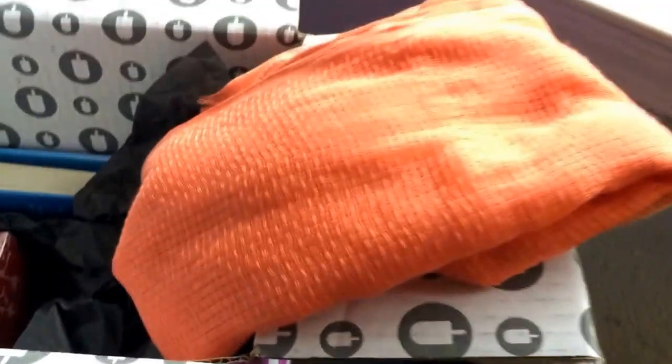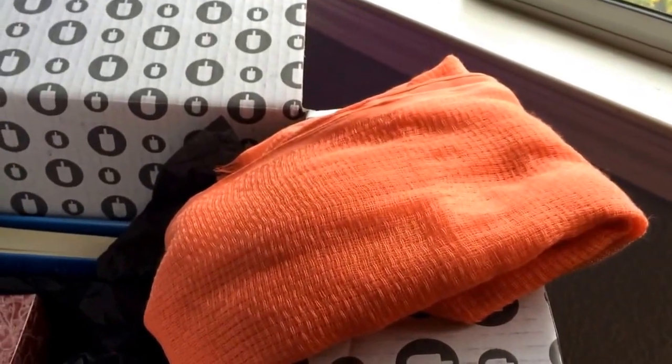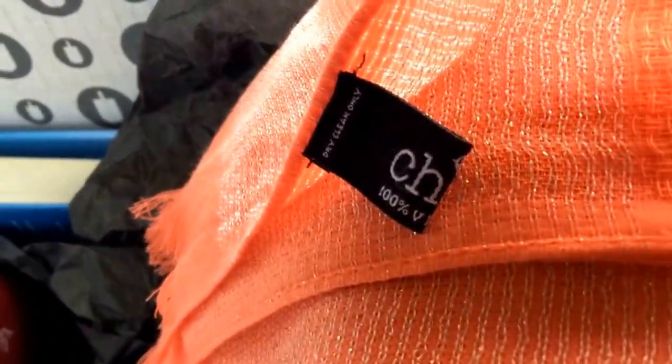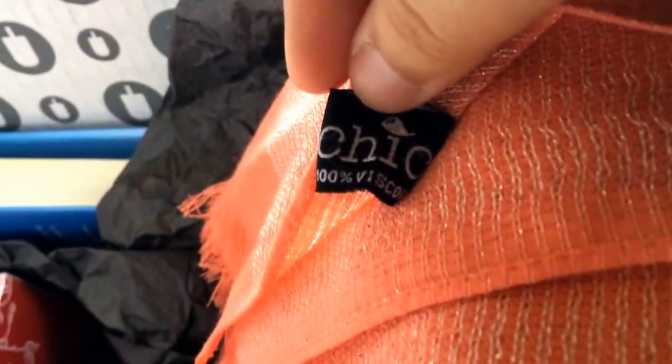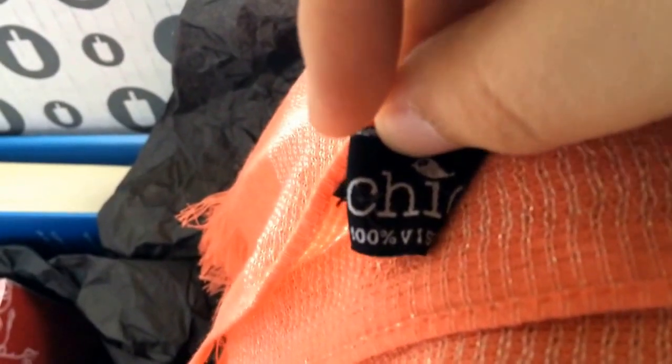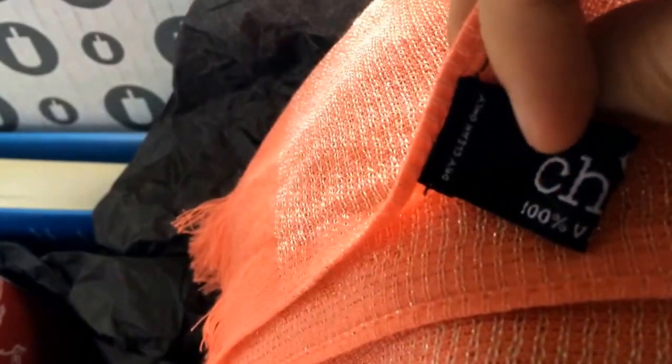I'm going to go ahead and open this and show you what I got. The first thing I got was this scarf — it's a coral orange color. I don't know if it's showing up well in the video but it's coral orange, it's 100% viscose. It's by this brand called Chic — I actually can't find this online, but the logo is basically a little bird kind of like the Twitter bird, on the word 'chic' as the dot on the i.